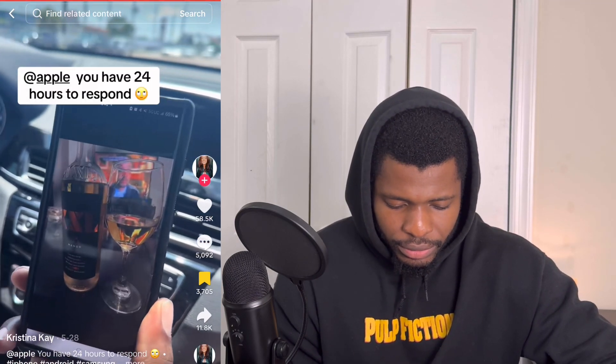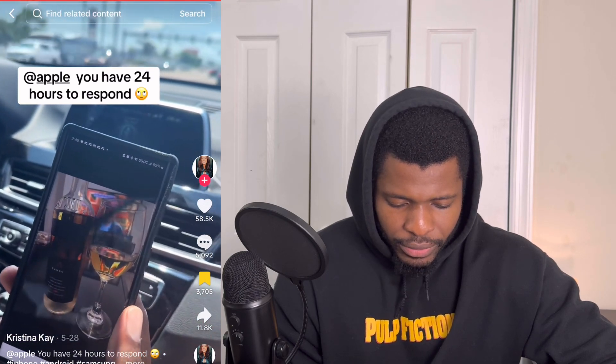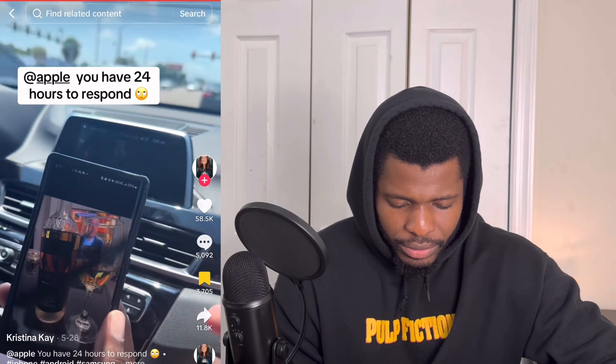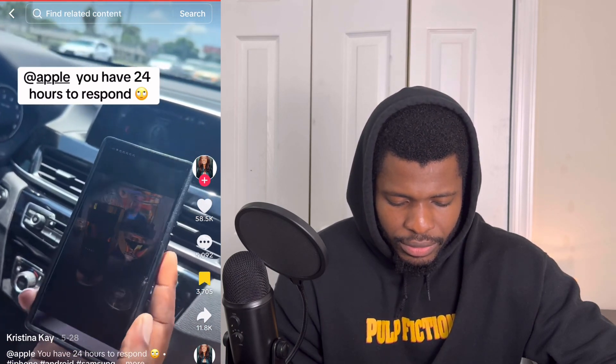So iPhone versus Samsung — iPhone is always winning, except my man was just showing me this picture of this wine and I was like, 'Oh cool, screenshot it, send it to me, I'll look it up on Google.' And this guy just did this — look.